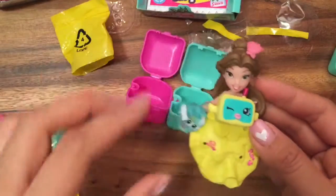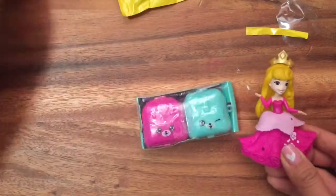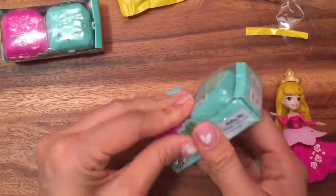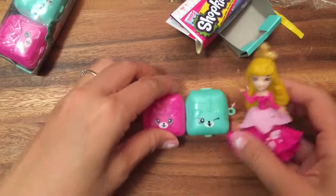Let's clear it out and see what other blind bags we have. Now we have Princess Aurora — she has two more left. Which one is she gonna pick? This one! So Princess Aurora is gonna pick this one. Let's open it up and see what's inside.